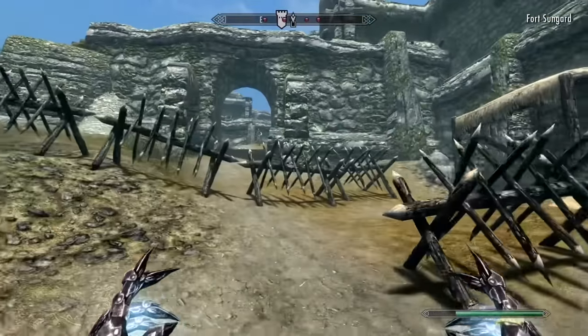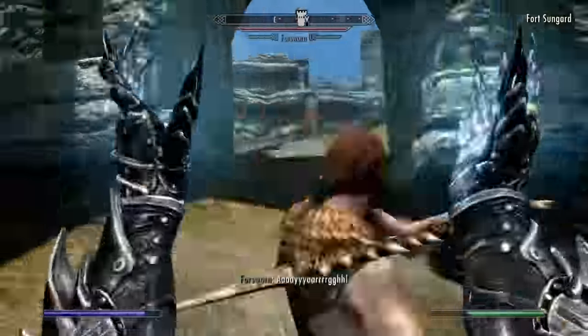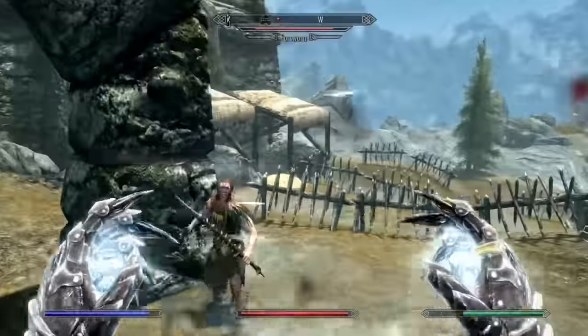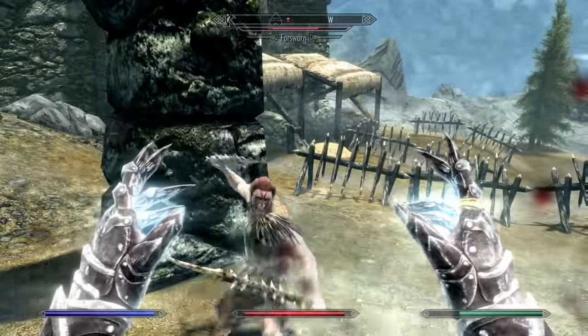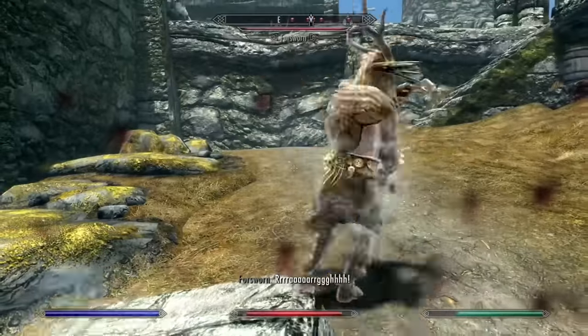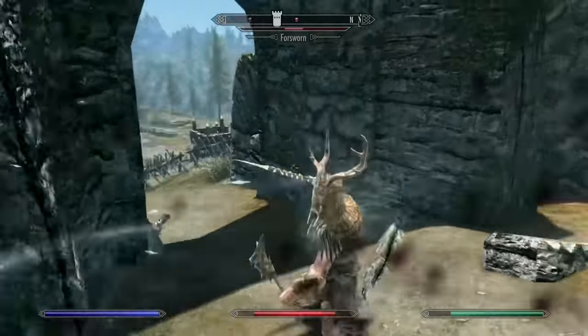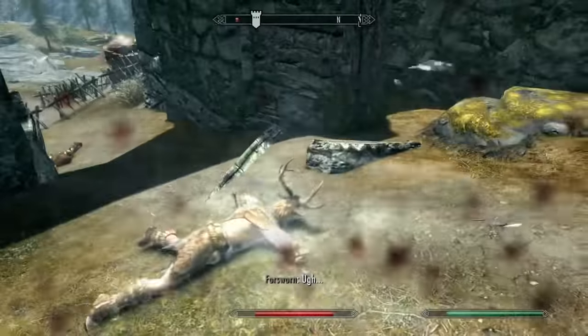At number 24 we have Frost Cloak. The real problem with Frost Cloak is its versatility and its damage output. Cloak spells in general are only useful when you're being attacked by melee enemies, and these spells do less damage than novice level spells. It also doesn't help that most melee human enemies are Nords, who have a 50% resistance to Frost.